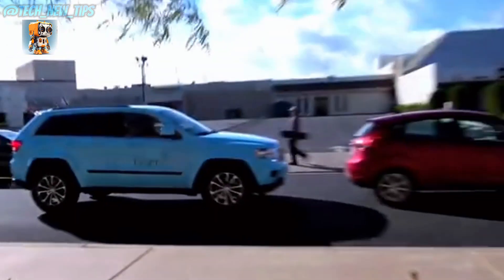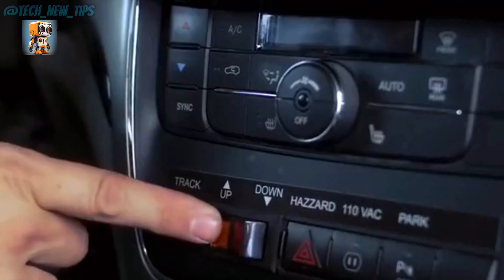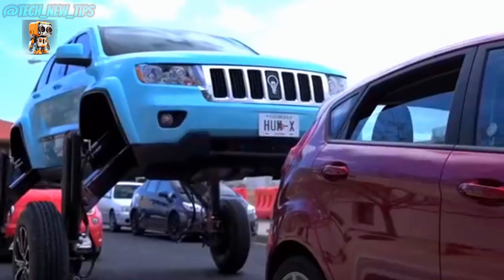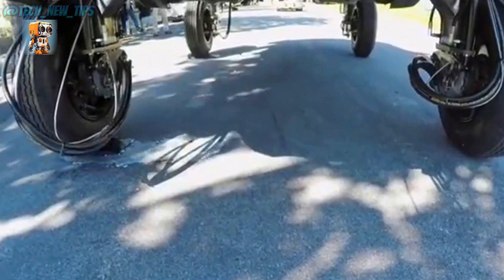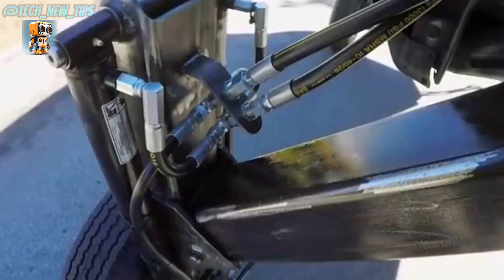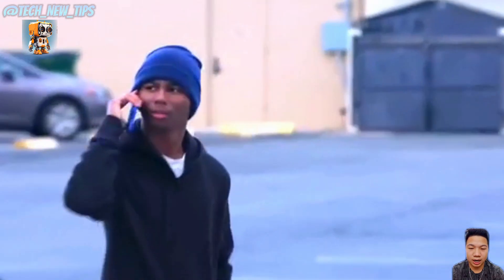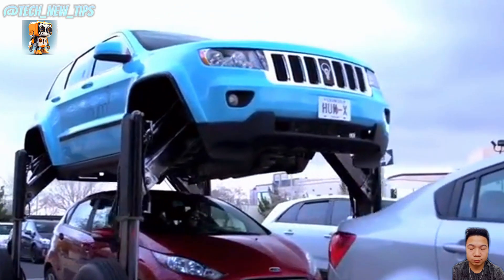Stuck in a gridlock, have you ever wished you could just fly over the cars in front of you? If so, your dream might be closer to reality than you think. Picture this: a Jeep finds itself at the tail end of a massive traffic jam. While most drivers would quietly wait in line, this driver has a different plan — with the press of a mysterious button inside the car, the transformation begins.